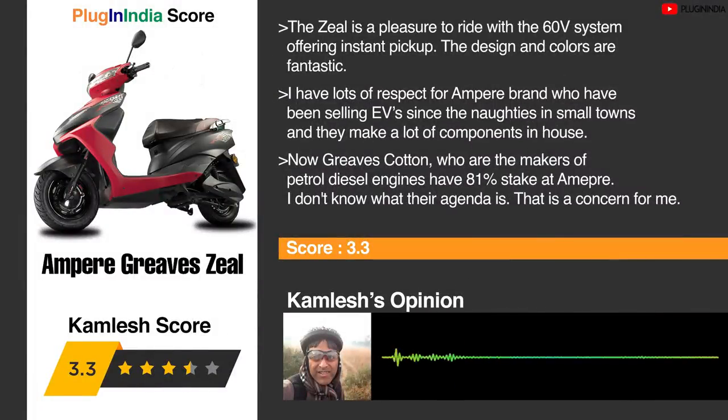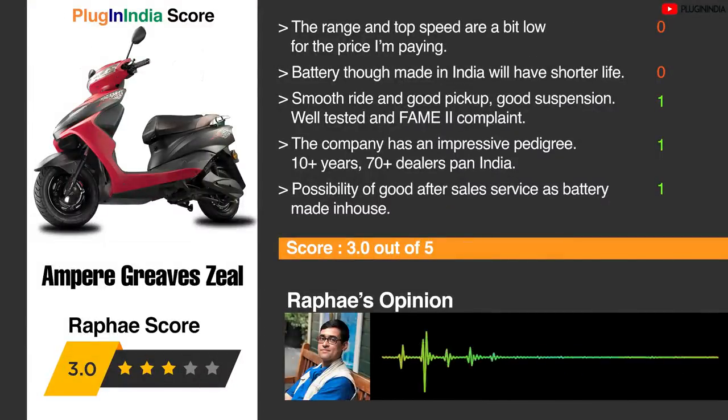The Ampere Zeel is a pleasure to ride with a 60-volt system offering instant pickup, and the design and colors are fantastic. Ampere has been selling EVs since the noughties in small towns and makes many components in-house. However, Greaves Cotton — makers of petrol and diesel engines — now holds an 81% stake in Ampere, and their agenda is a concern. The range and top speed are a bit low for the price. The battery, though made in India, will have a shorter life. It has smooth ride, good pickup, good suspension, is well-tested and FAME 2 compliant, with 10+ years in the market and 70+ dealers pan-India.